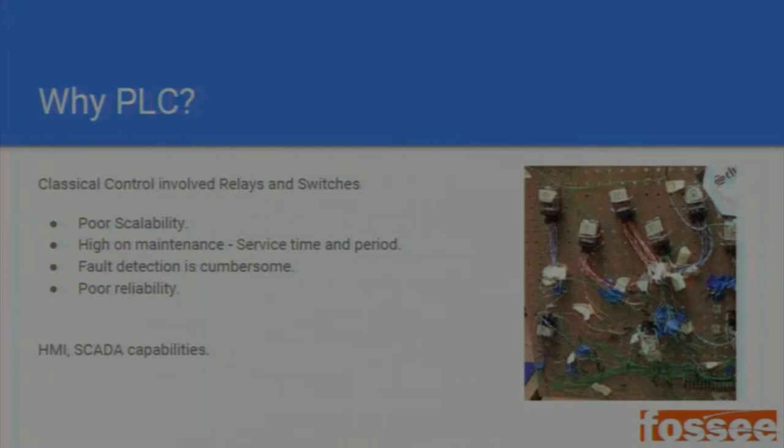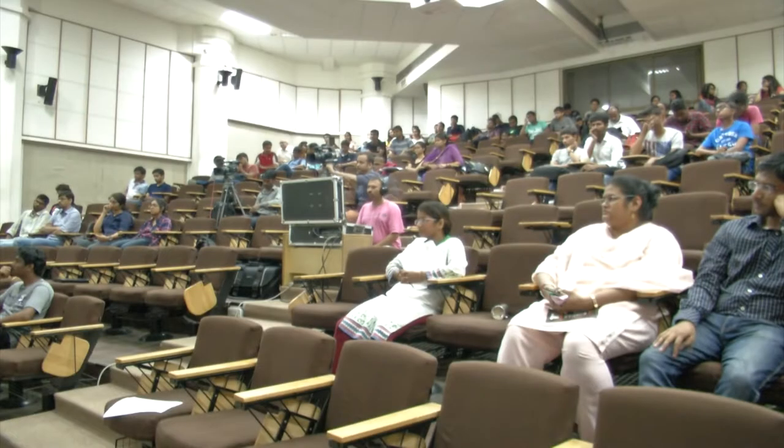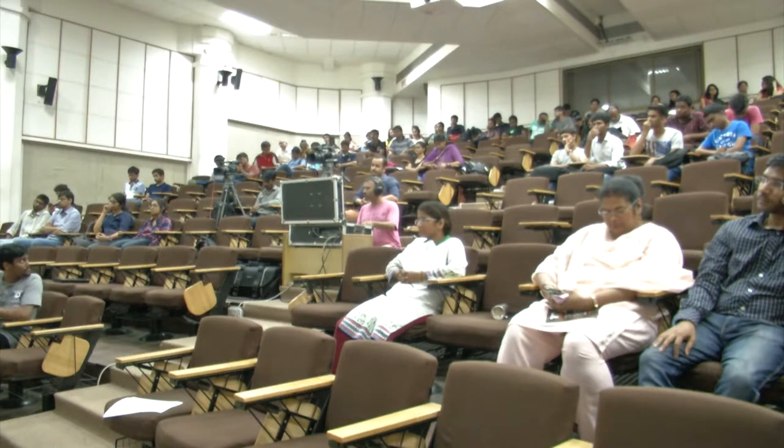So why PLC? Before PLCs we had classical control using relays and switches to give a voltage change and control a device. These relay-switch systems existed well before the 1960s, and the problems with them were poor scalability, high maintenance cost, poor fault detection, and poor reliability. You cannot scale a basic relay circuit beyond a limit, and when you do, you get breakdowns and issues automating tasks. Reusing modules is not possible because they are hardwired — that's a very basic hardware control.